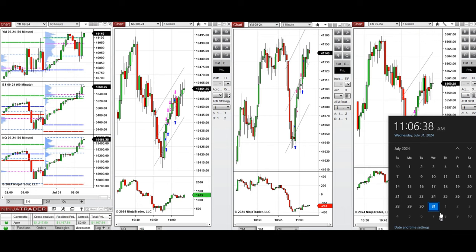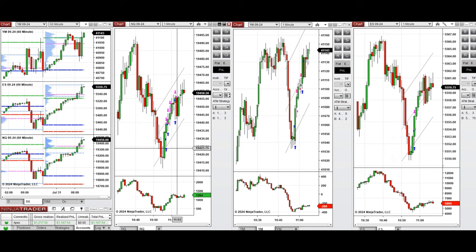Hello everyone, I'd like to share with you the trade that I have taken today on Wednesday, 31st of July 2024. These trades were taken on Nasdaq, Dow Jones, and S&P 500 futures.